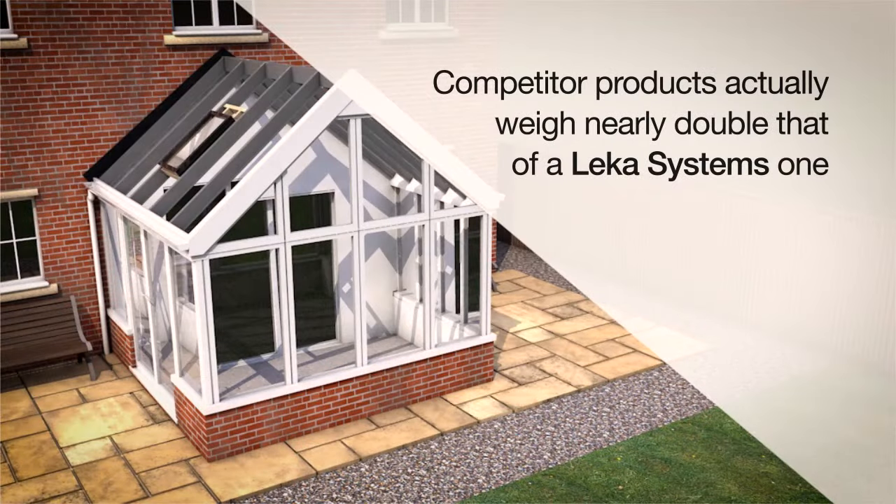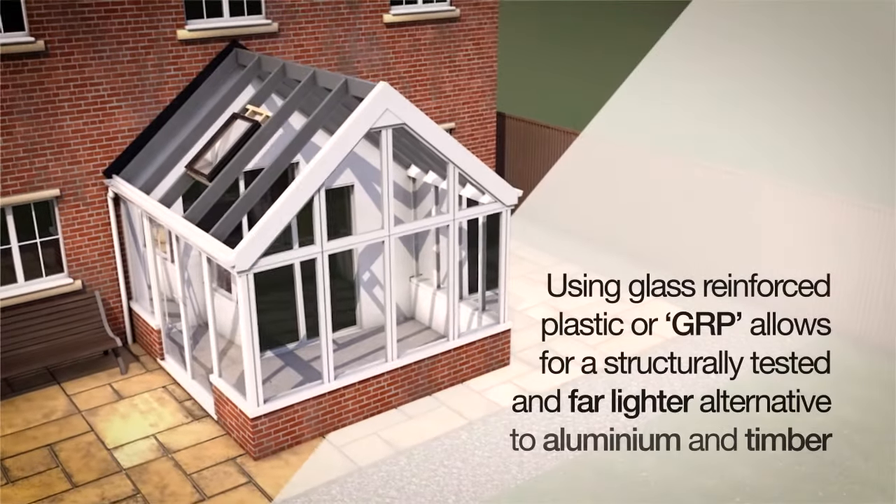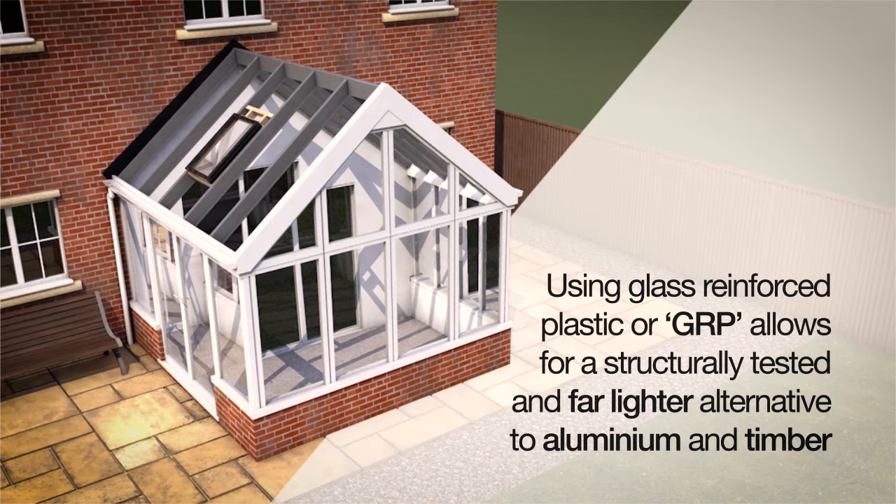Competitor products actually weigh nearly double that of a Lekker Systems one. Using glass reinforced plastic, or GRP, allows for a structurally tested and far lighter alternative to aluminium and timber.